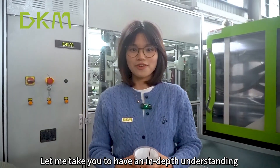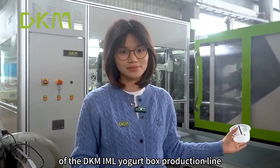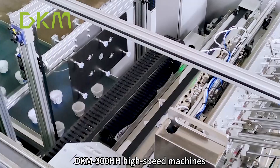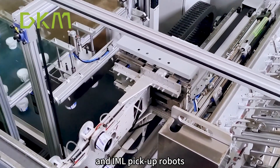Let me take you to have an in-depth understanding of the DKM IML Yogurt Box production line. This production line consists of Sino Yogurt Box molds, DKM 300HH high-speed machines, and IML pickup robots.